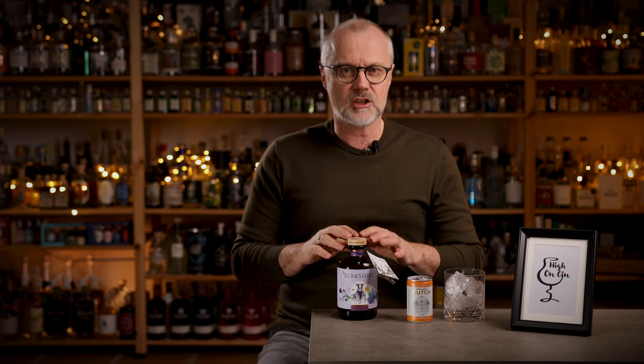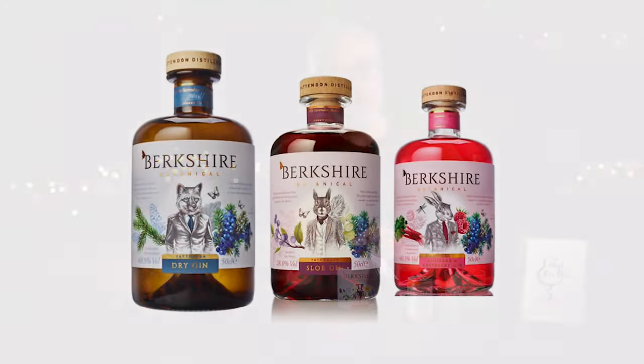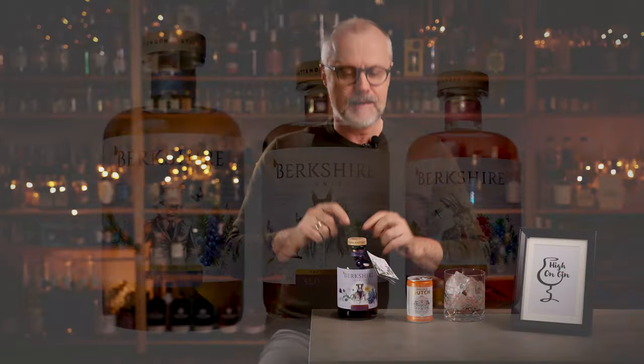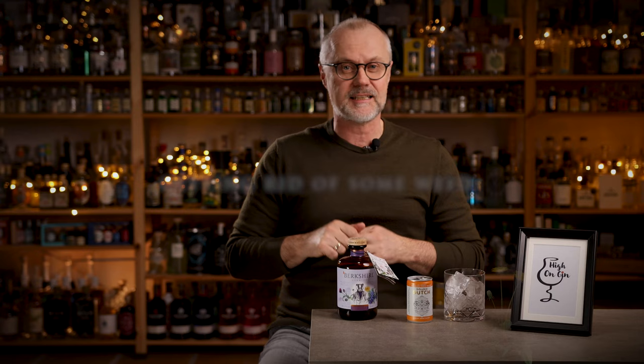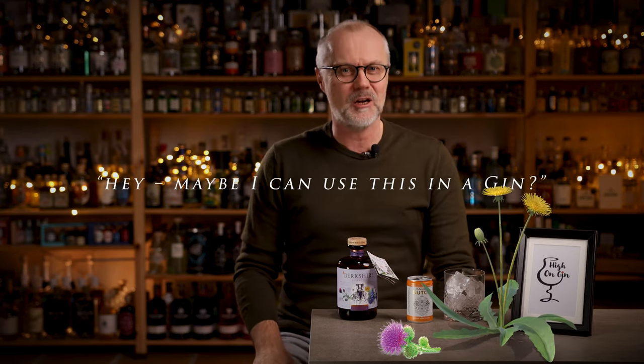Today he has done four Berkshire Botanical gins: the dry gin, the sloe gin, the rhubarb and raspberry gin, and then this one here — the dandelion and burdock gin. And if you think, why the heck dandelion and burdock? Is this one of those gins where the master distiller is getting rid of some weeds in his garden and thought, hey, maybe I can use this in a gin? Well, you couldn't be more wrong.